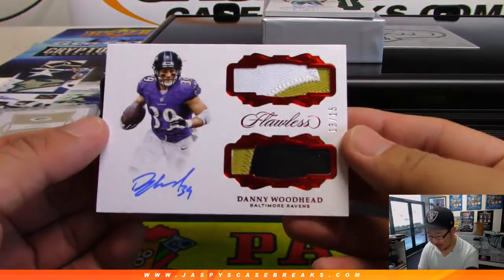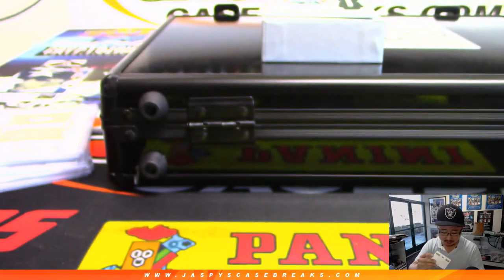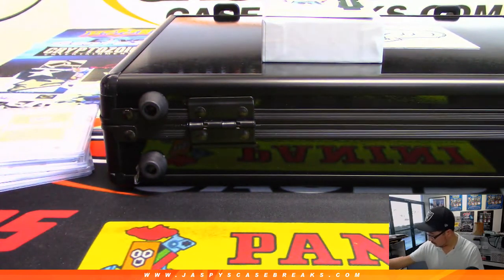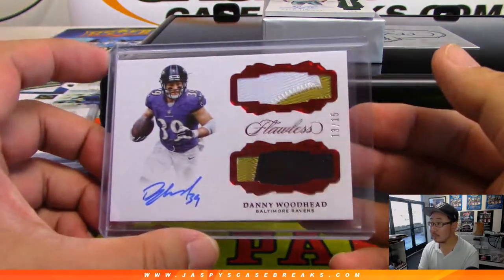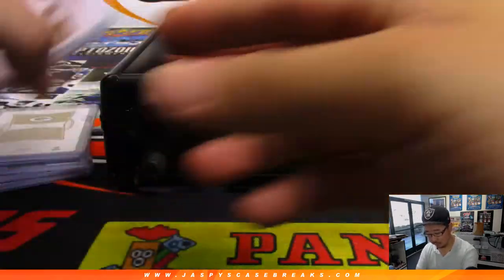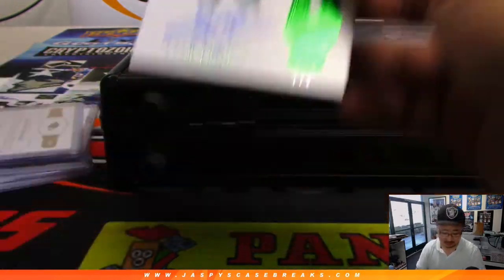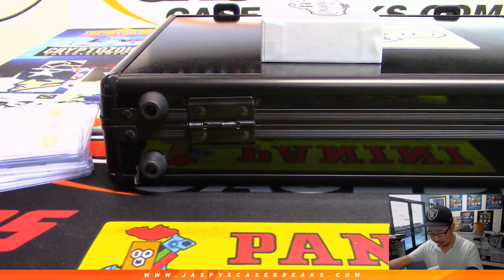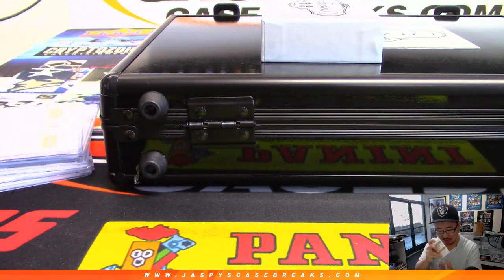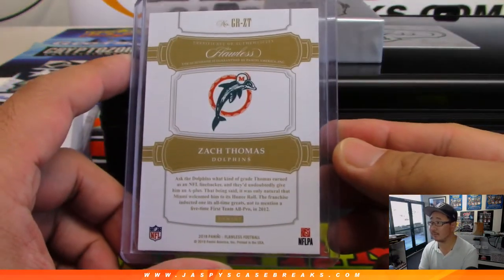We've got 13 out of 15, Danny Woodhead for the purple birds — nice dual relic and autograph — and one out of two, nice, great autograph. Zach Thomas — he was pretty great. I have a friend who's a really big Dolphins fan; he would always say, 'Just watch Zach Thomas — he's always at the end of every play.'